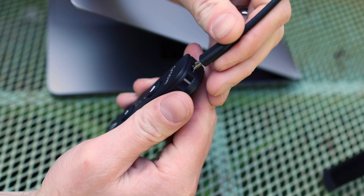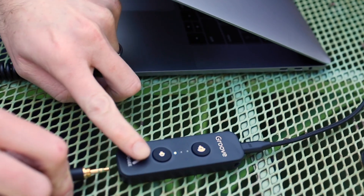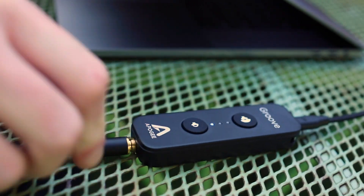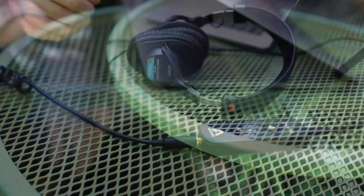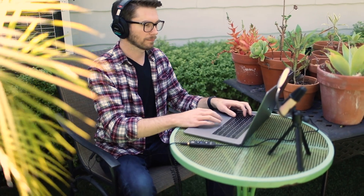If you're not familiar with the Apogee Groove, it allows you to connect your headphones — it plugs into your device via USB — and is going to give you incredible audio quality so that you can hear everything everyone is saying.